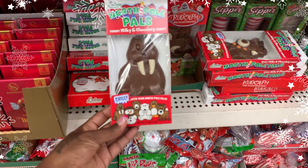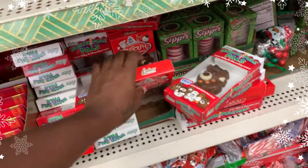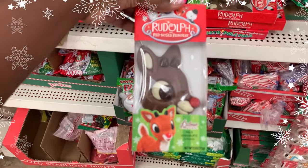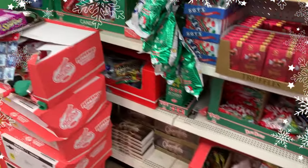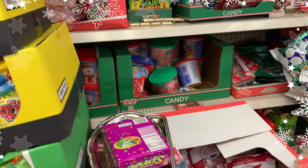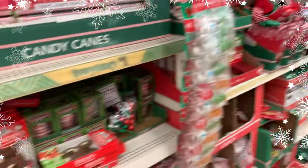If you want to get them their own chocolate bar you can — they even have Rudolph, which is really nice. I got a pack that had four in it, so it was perfect for us. There are so many different things you can put in their stockings in terms of candy.